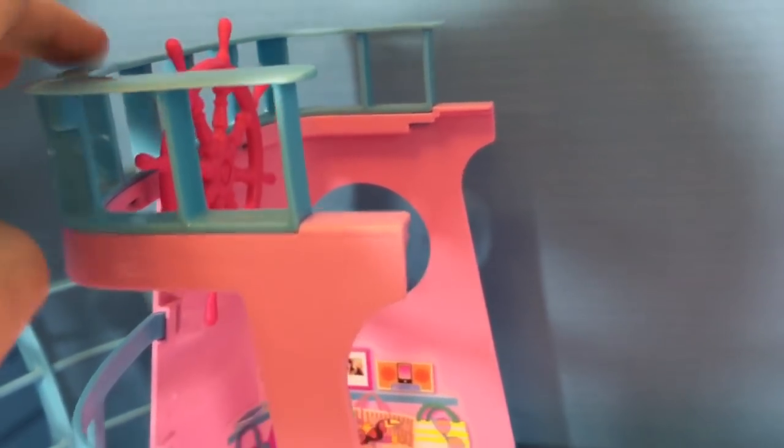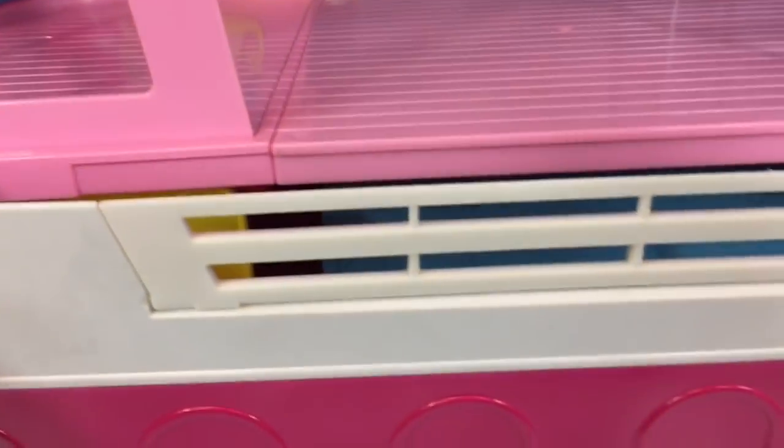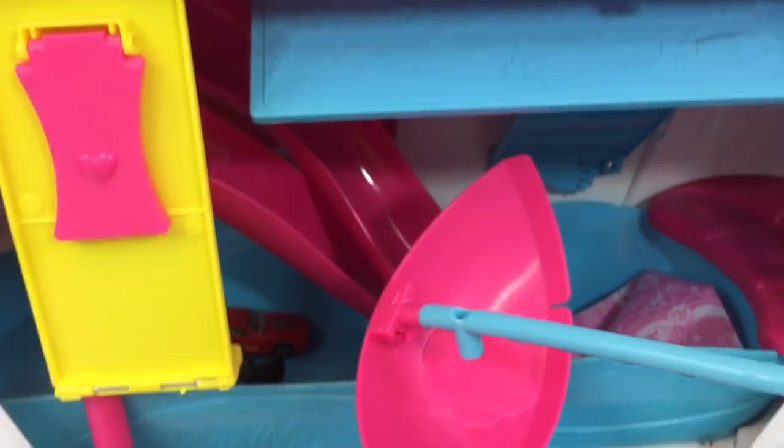Here's the bright pink steering wheel. Underneath the pink deck is a big door that opens up.